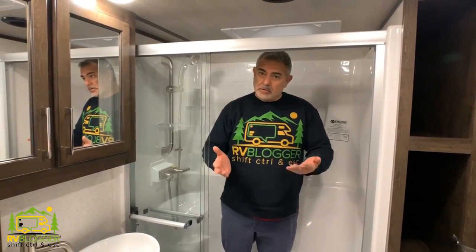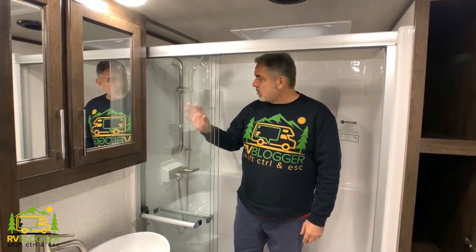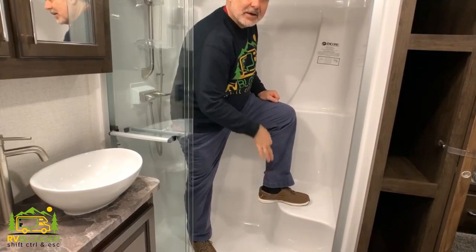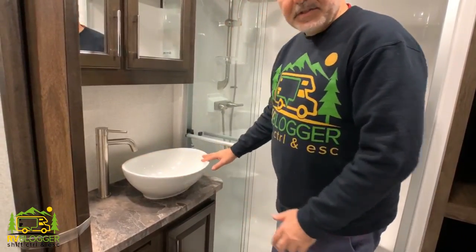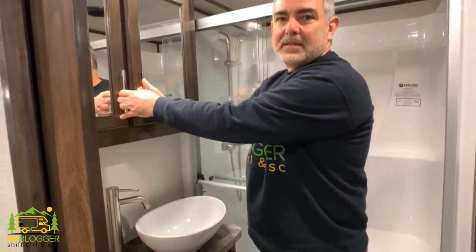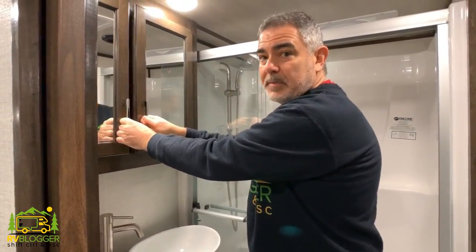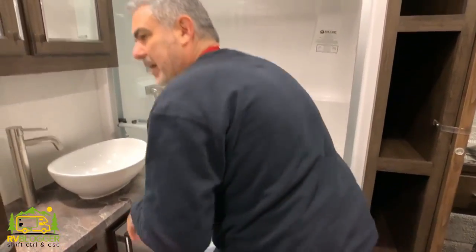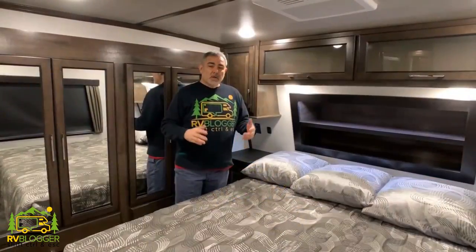Heading upstairs, the first door on the left is the full bathroom — quite luxurious. It has a semi-frameless shower door, a nice shower head, and a seat inside the shower. The vanity area has a bowl-style sink as an upgraded feature, plenty of storage in the cabinet below, and a double-sized medicine cabinet. There's plenty of room for the commode — it passes the elbow test with room on both sides. Really a great-sized bathroom.